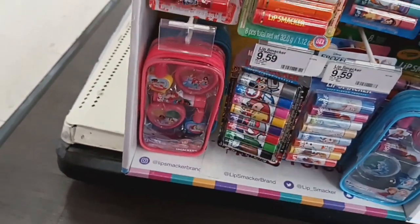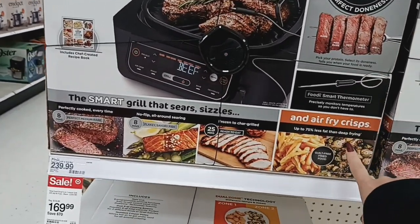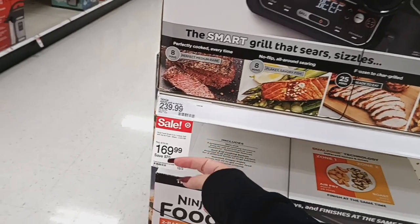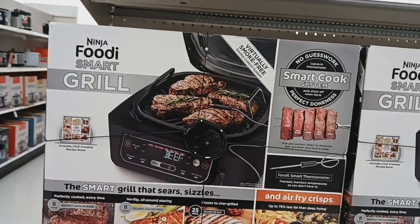They have these which are really cute — comes with shimmer creams, nail polish, and some lip balm. They also have this Ninja Foodi Smart Grill — the smart grill that sears and sizzles and also air fries. It was originally $239 and it's now $169, so $70 off — that's a really good deal.